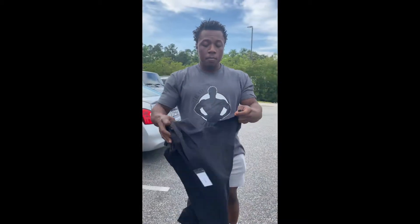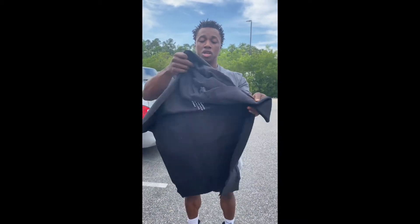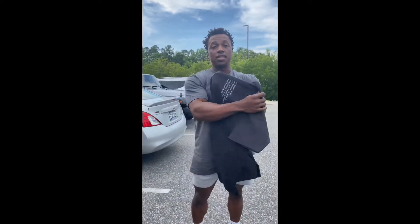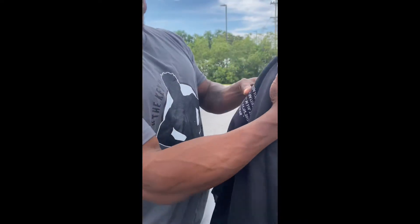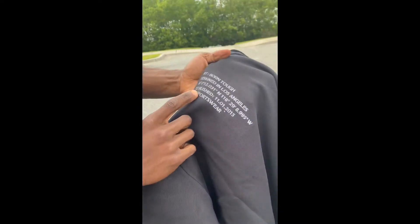Born Tough men's core short sleeve sweatshirt — I'm going to go ahead and show you guys this. It's got the logo on the back right there behind the neck. That's our standard Born Tough, designed in Los Angeles. The coordinates, the year it was established — it's obviously elite sportswear.